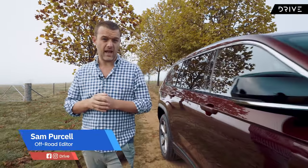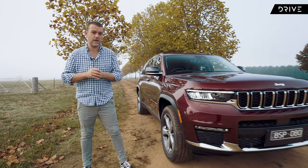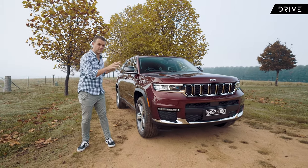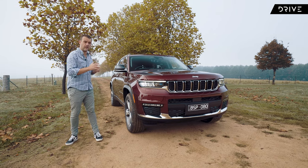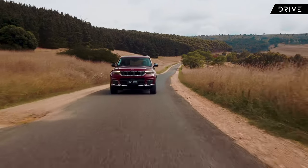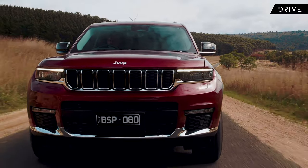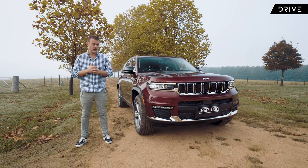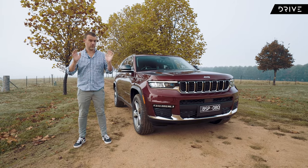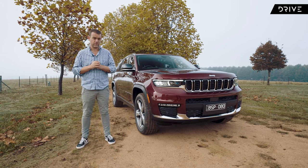Jeep is back in the seven-seat large SUV game with this all-new model. It's the 2022 Jeep Grand Cherokee L, first coming to Australia in this longer wheelbase format with three rows and room for seven people. This is an all-new model with a lot of tech going on. The interior looks very impressive, so there's a lot to get through in this review.